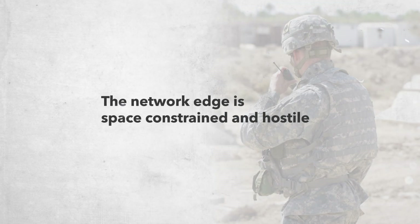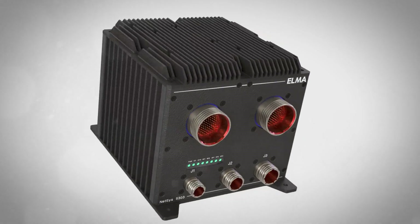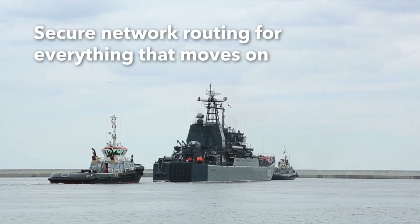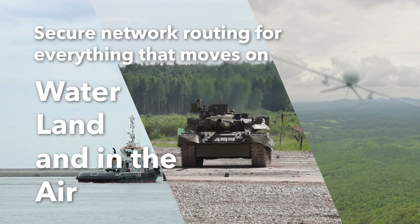The Network Edge is space-constrained and hostile. Introducing Elma's NetSys 5303 Edge Computing and Routing Platform, with secure network routing for everything that moves on water, land, and in the air.